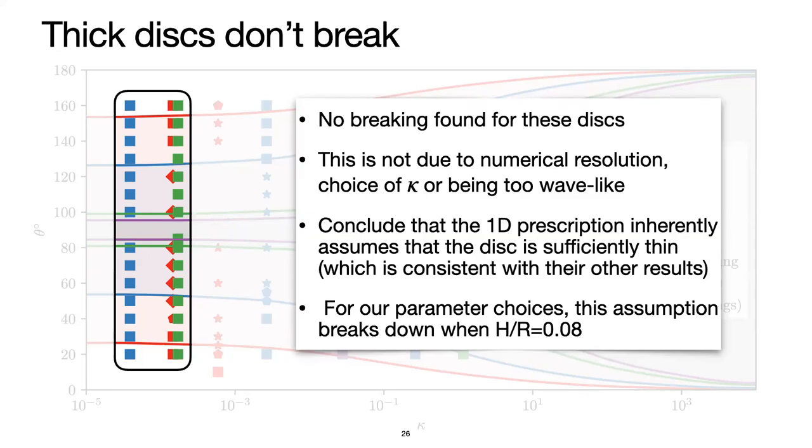A question came in: does kappa include the mass ratio? Yes, it's a combination of everything. The disk breaking depends on kappa, which is the combination of all those parameters. So as long as you get the right kappa, it doesn't really matter what mass ratio you choose.